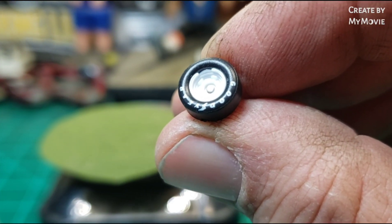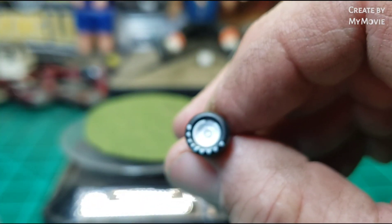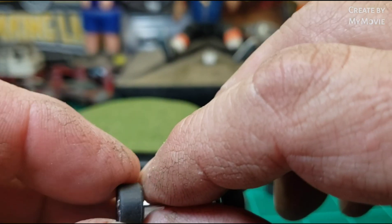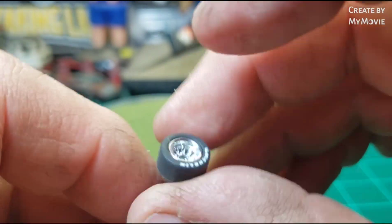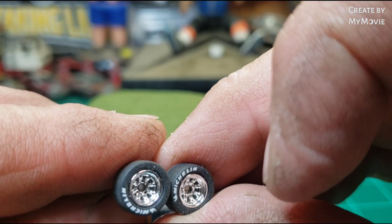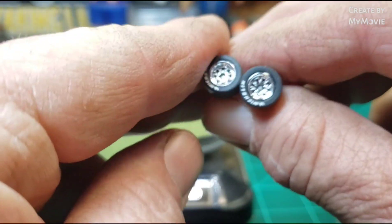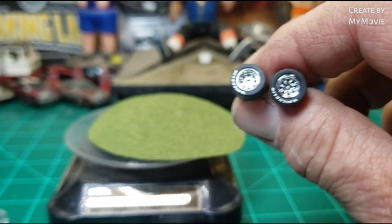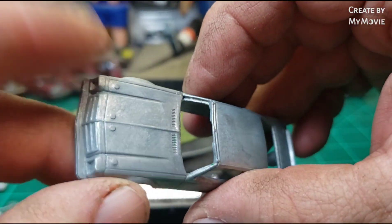The original wheels weren't very wide and one of them had a blemish from an injection molding issue where it didn't fill right. I could paint them silver to match the car, but I kind of like these replacement wheels better — they're much wider and look a little more pro, more appropriate for the car. I might put some Goodyear tires on them. They'll look real nice.